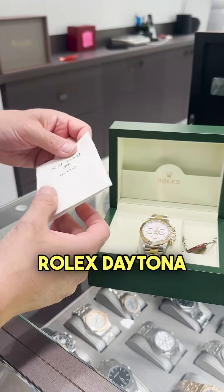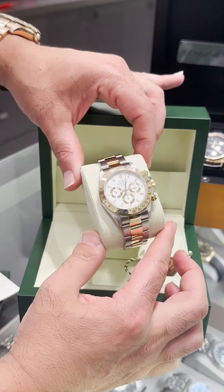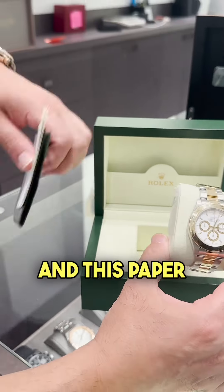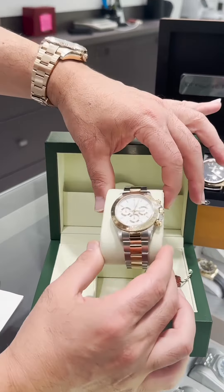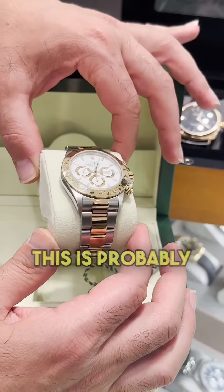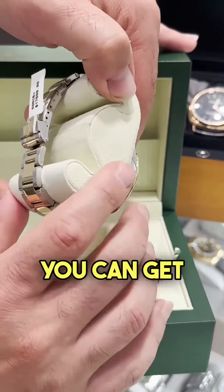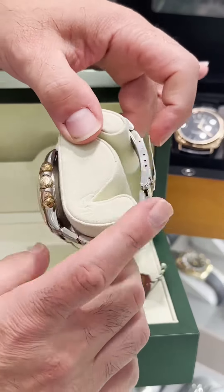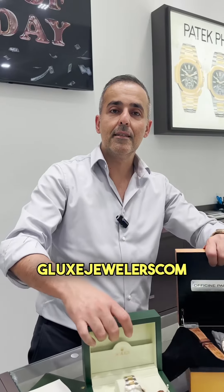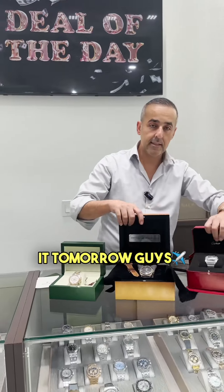We got a Rolex Daytona with Zenith movement, reference number 16523, comes with the box and papers. Going to sell this one for $14,500. This is probably the cheapest two-tone Rolex Daytona you can get. Everything available online only — please go to glaxjewelers.com, search bar, deal of the day coming your way. Pay today, get it tomorrow. Good luck, stay tuned for more.